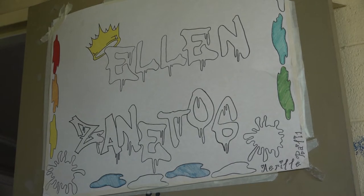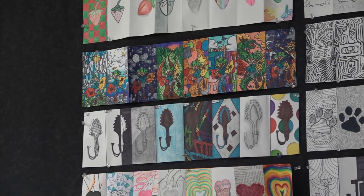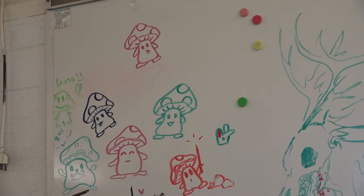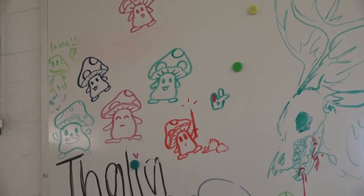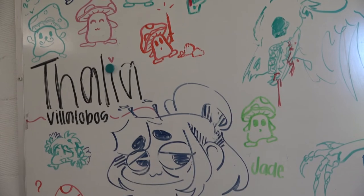Drawing and Painting is a beginner's level course to drawing and painting. Students are given the opportunity to practice a variety of skills and experiment with a wide range of 2D materials. Topics will relate to visual culture, art history, and contemporary art. Students will develop their own artistic style by creating and reflecting on their artwork.